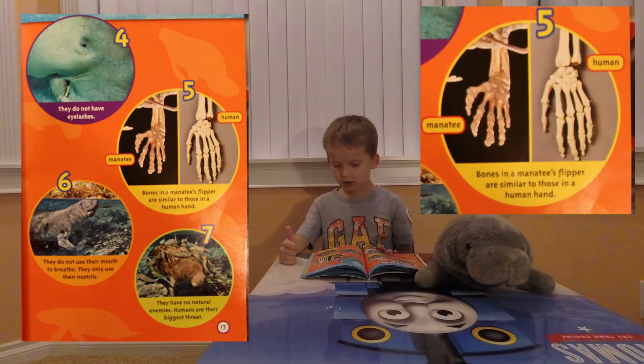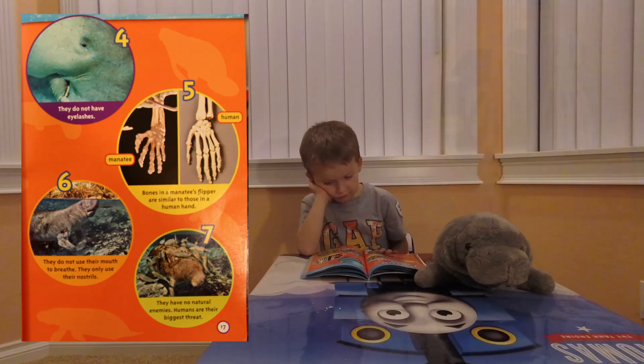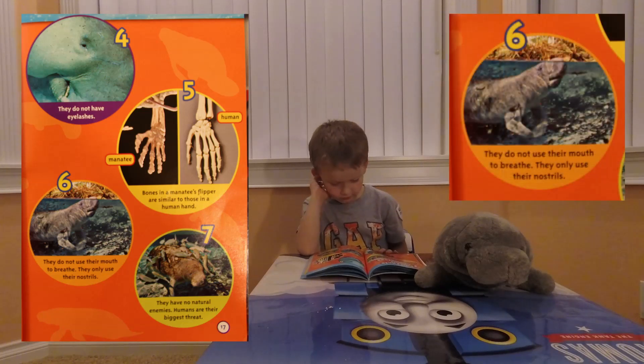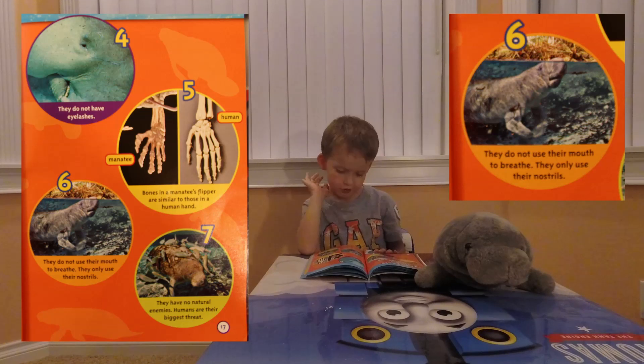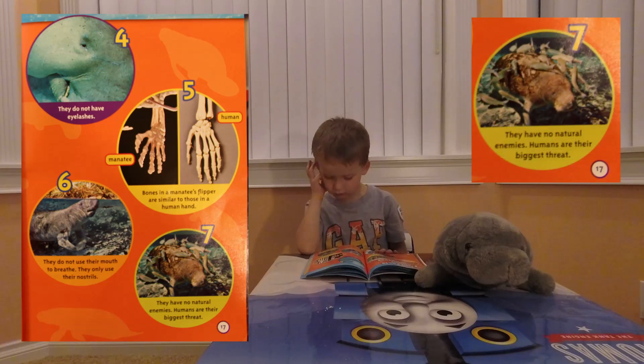Five: the bones in a manatee's flipper are similar to those in a human hand. Six: they do not use their mouth to breathe — they only use their nostrils. Seven: they have no natural enemies. However, humans are their biggest threat.